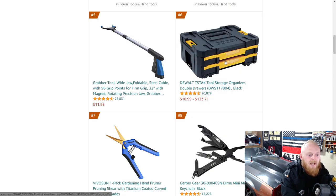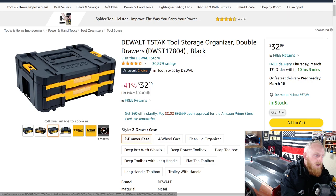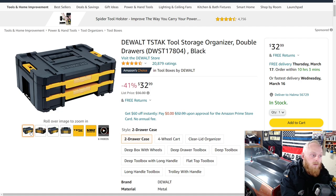Here you have the DeWalt T-Stack tool storage. I have the Craftsman version of this and it is very nice — it's got nice slides and a locking tab underneath in the center. It's the exact same one, just the DeWalt version. I have the Craftsman tool kit as well for the stack setup, and the drawers are just friction-based, whereas these are actually on slides and work very well.